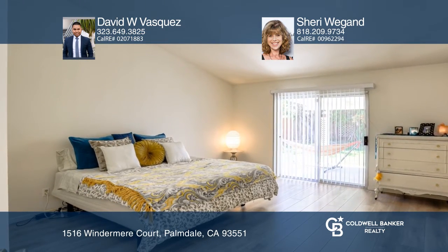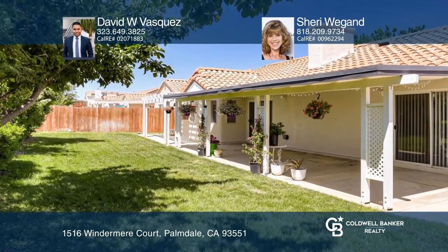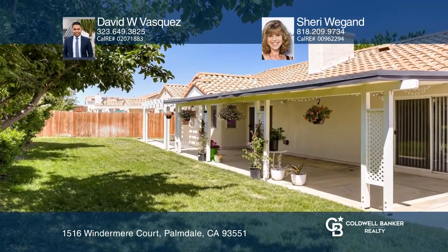Relax in the beautiful backyard with mature fruit trees. David W. Vasquez and Sherry Wiegand are ready to answer any questions you have. Call today.